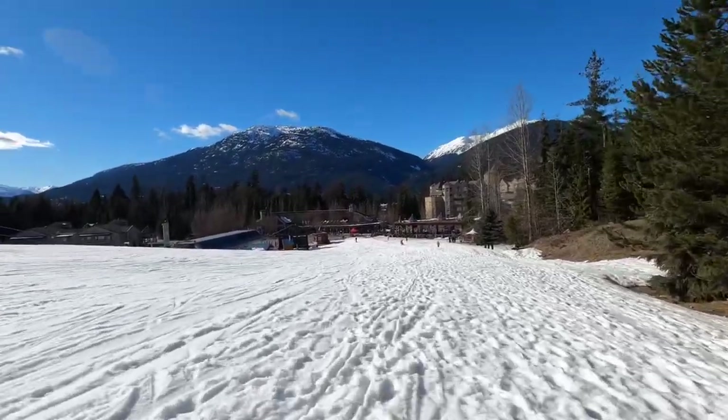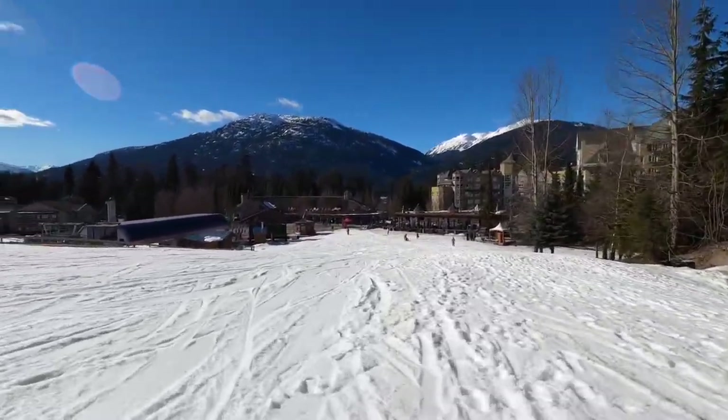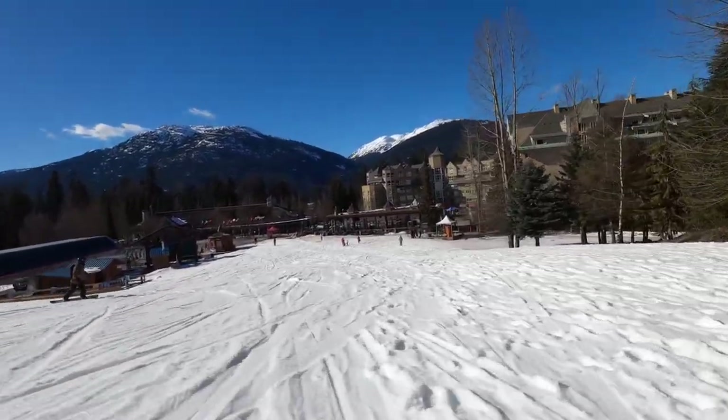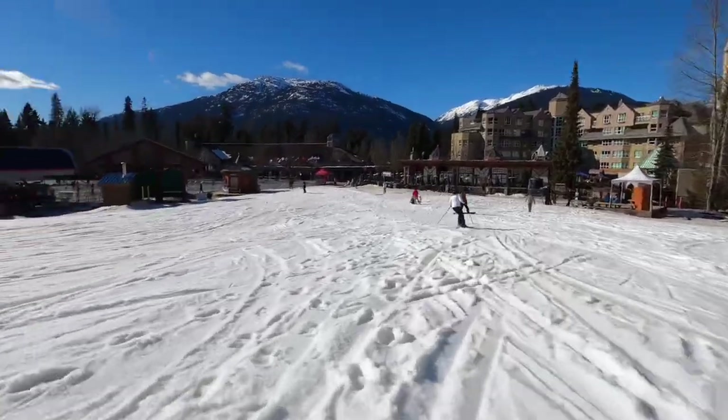In spring, the groomers on Blackcomb Mountain do an excellent job of moving snow around to provide a strip of snow so that the property's slopeside can be ski-in, ski-out regardless of the spring melt.